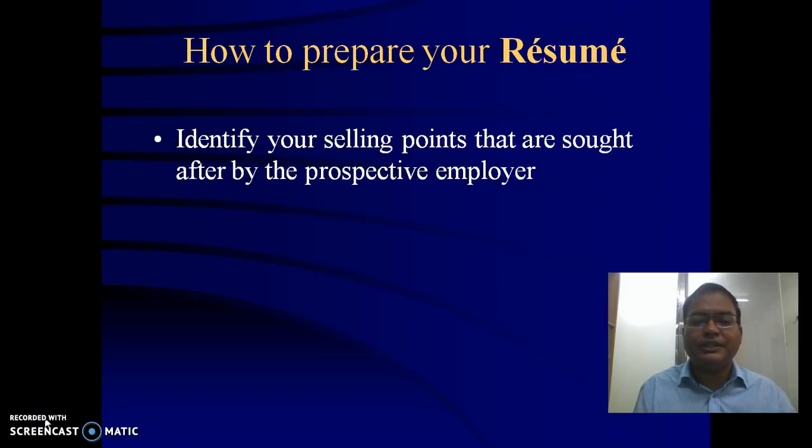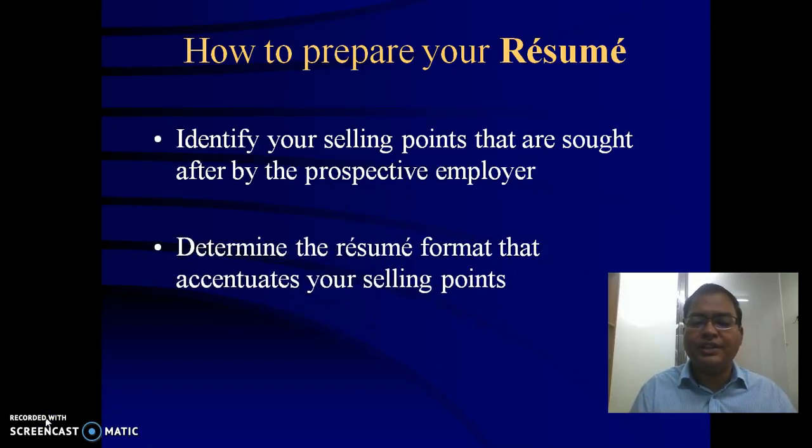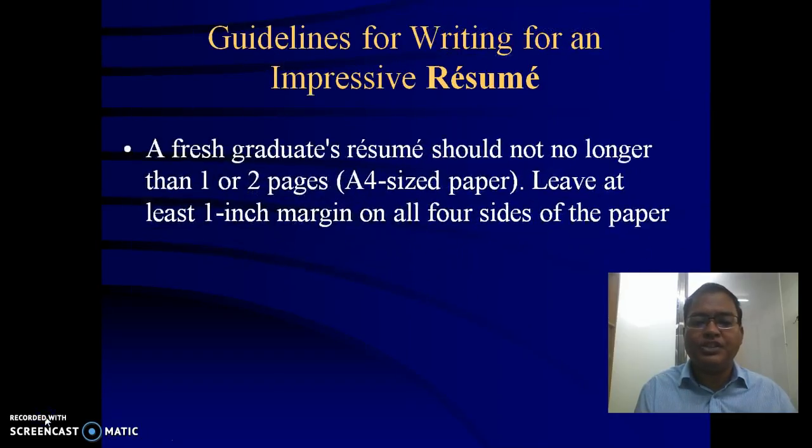So let's have a look at how to prepare your resume. This formatting is the same in the first place for any resume. For example, you should use a four-size paper with at least one-inch margin.